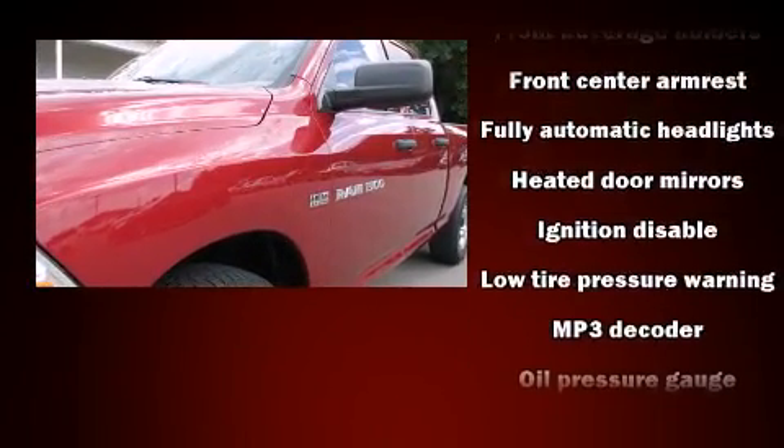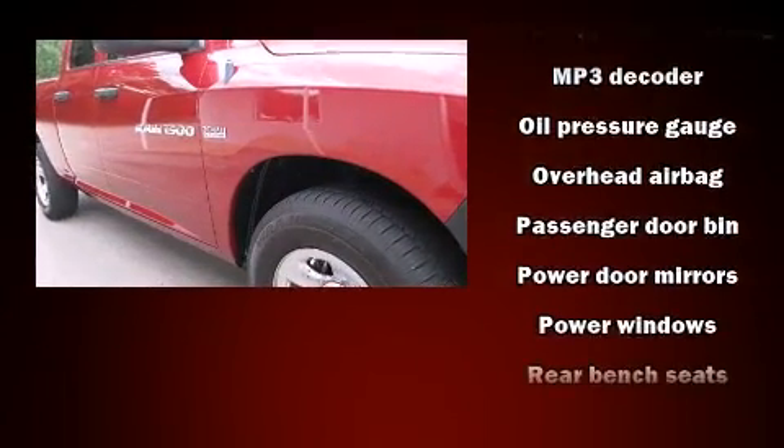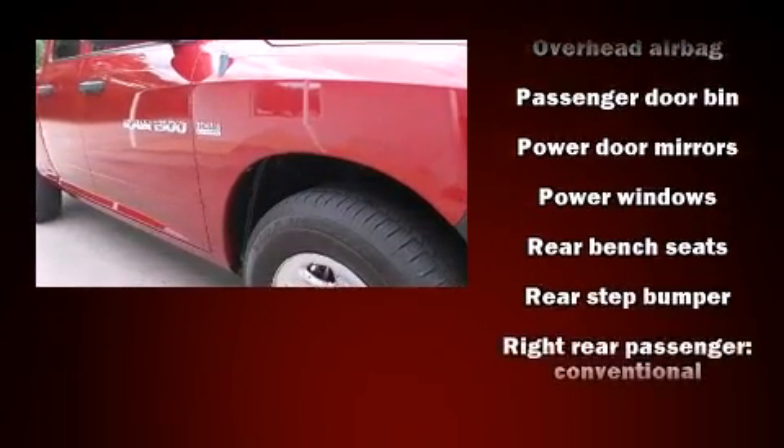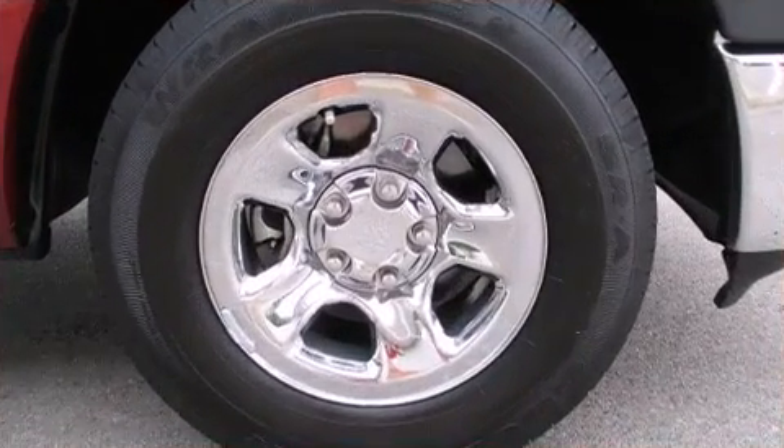With side curtain airbags supplementing the rest of the safety network, you can be assured that you and your passengers will experience top-tier protection. It also arrives with a Carfax history report, including just one previous owner.